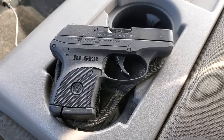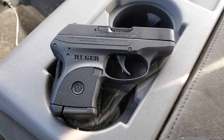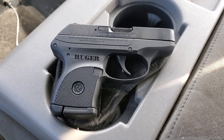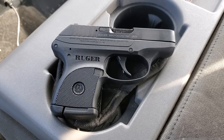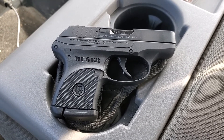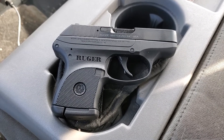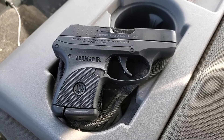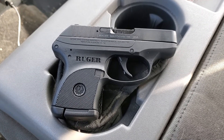Hey guys, Fat Speed here. Picked up a new summer carry last night — this is the Ruger LCP 380 pocket pistol. I've actually owned a couple of these; this will be number three. Very good guns, conceal very nicely, fairly easy to shoot, six plus one capacity, as you can see on the slide of this one.